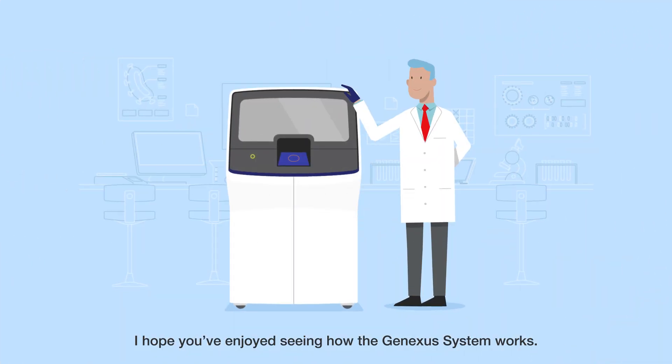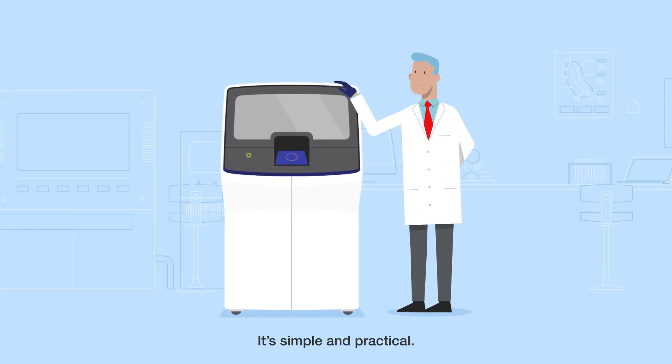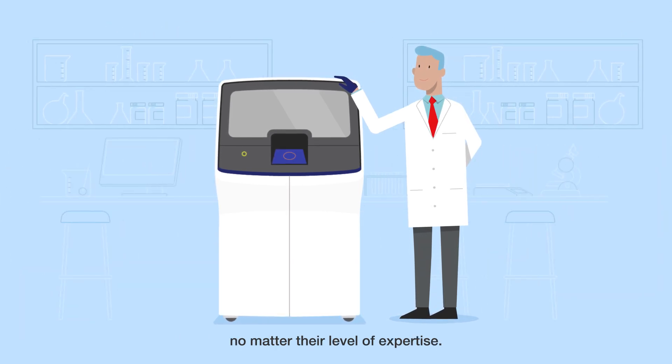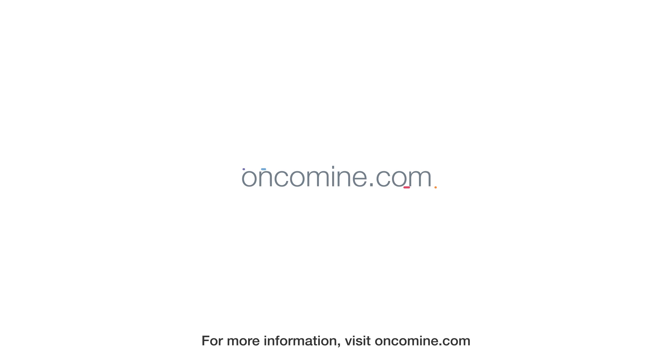I hope you've enjoyed seeing how the GeneXus system works. It's simple and practical, making it easy for any lab to bring NGS in-house, no matter their level of expertise. For more information, visit onkamine.com.